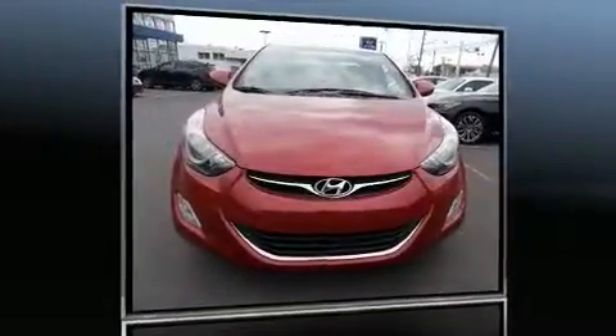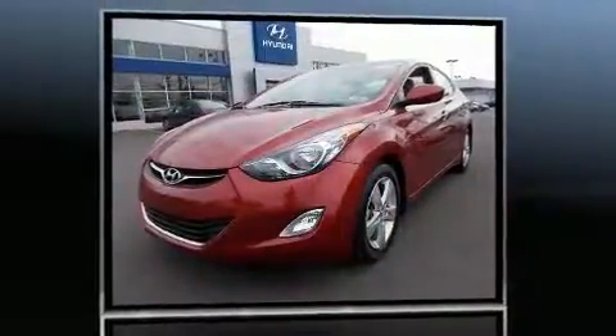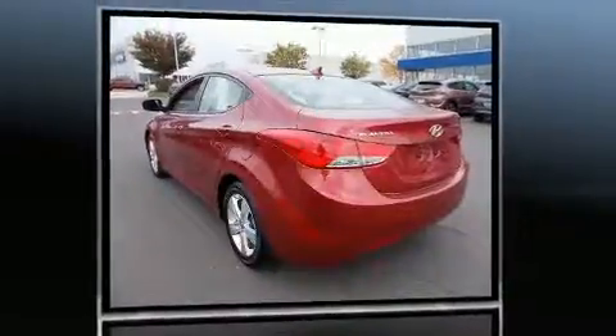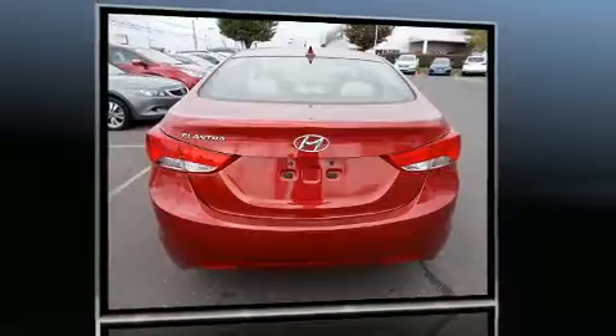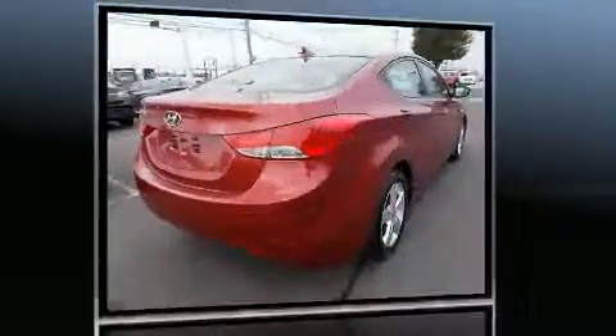Experience driving perfection in the 2013 Hyundai Elantra coupe. This four-door five-passenger sedan has just over 25,000 miles. Smooth gear shifts are achieved thanks to the 1.8 liter four-cylinder engine, and for added security, dynamic stability control supplements the drivetrain.